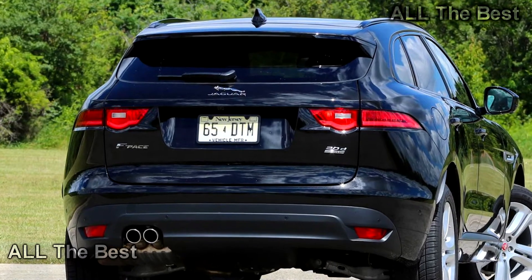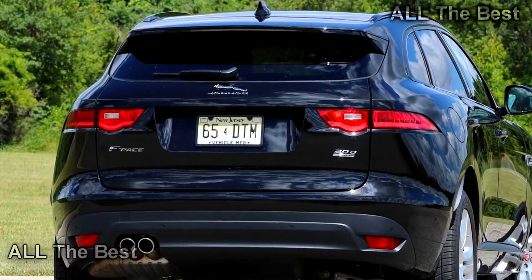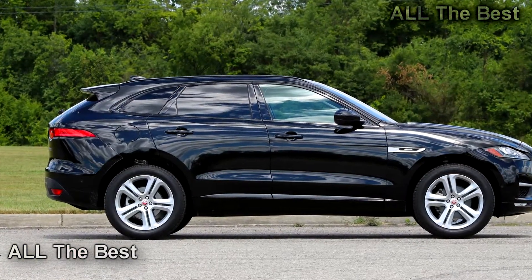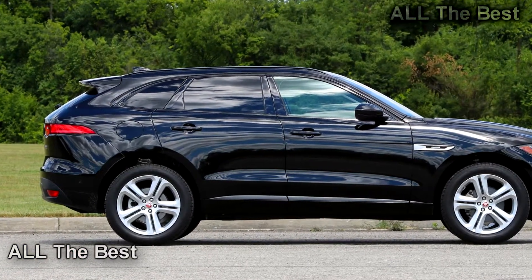I'm reminded of the eager, playful way the XE sedan goes, stops, and steers — big praise for a 3,913-pound CUV.